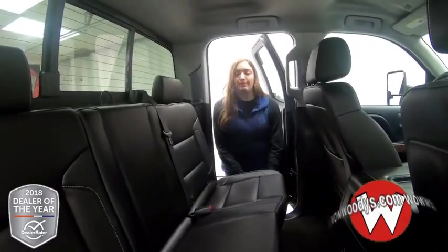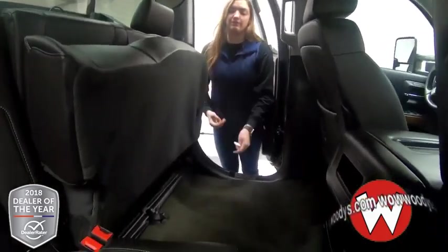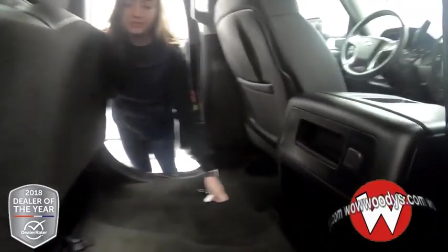Looking in the backseat, you have room for three passengers. It does have a split bench, so you can fold up either side, giving you a little bit of storage space back here, and you have a 12V outlet located right there.